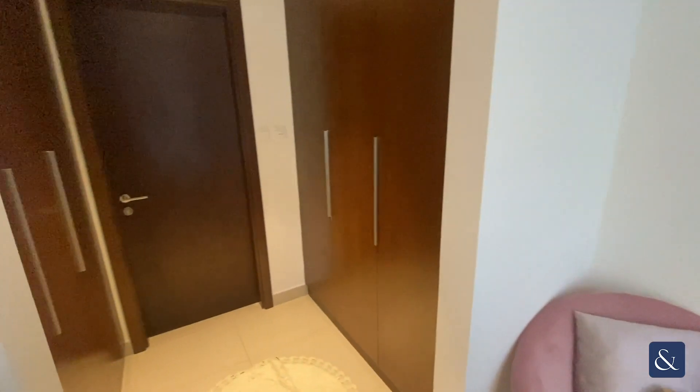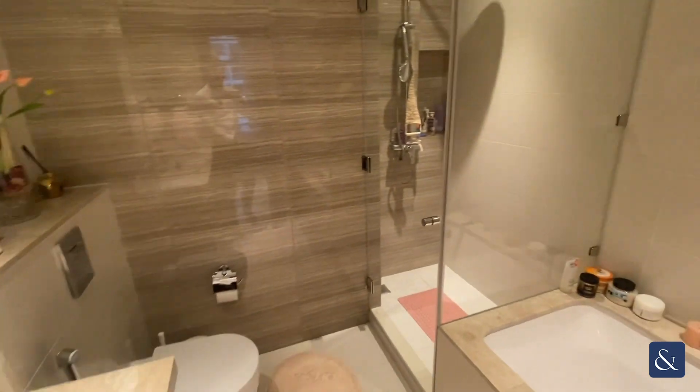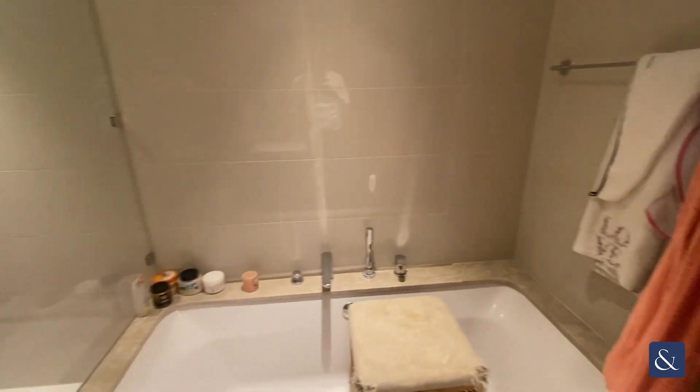The master bedroom also has fitted wardrobes, and then a large ensuite which has his and her sinks, a walk-in shower, and a separate bath.